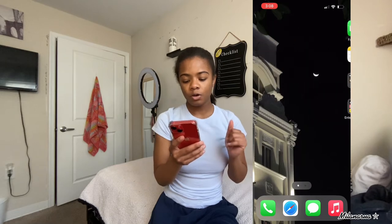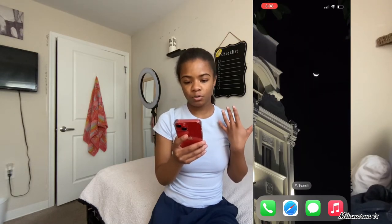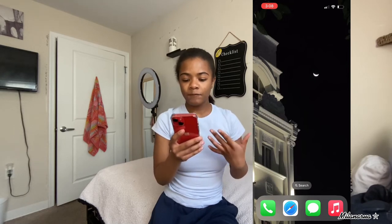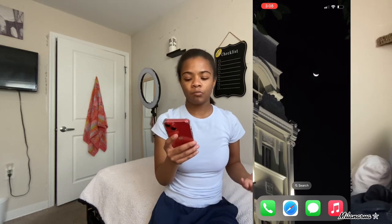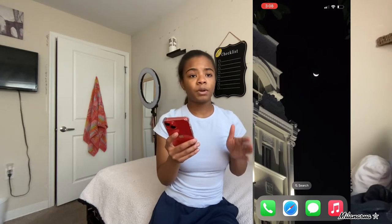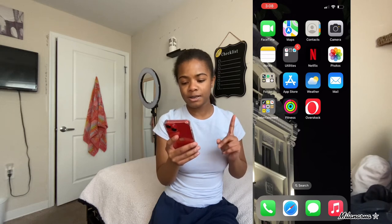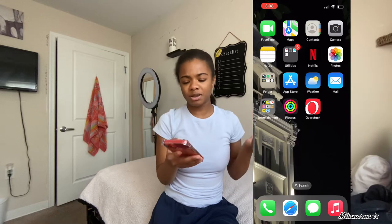The first thing on my front screen - I basically just have this background. I don't know what it's giving, but I found this background on Pinterest and I love it. It has like this little moon and a little building or maybe like a house or something. I love the background. Next we have FaceTime, contacts, camera, and just normal stuff that comes with the iPhone.